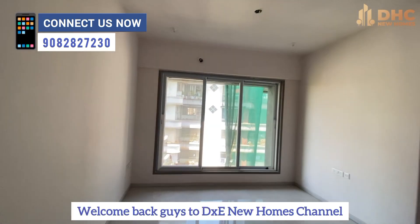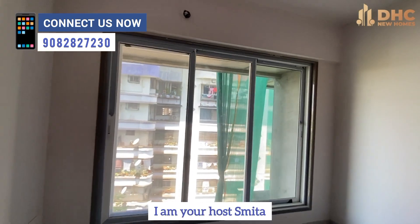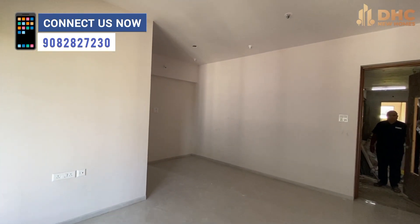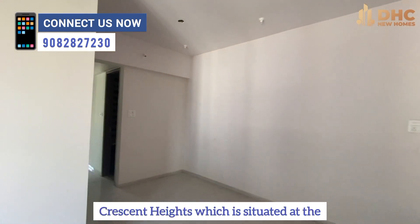Welcome back guys to DxC New Homes channel. I am your host Smita and today I am going to tell you about an amazing project — Harshali Group's Crescent Heights, which is located in Borivali West's prime location.